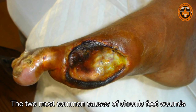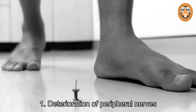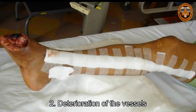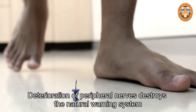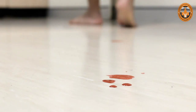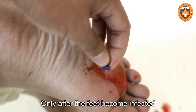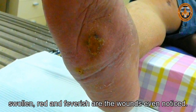The two most common causes of chronic foot wounds that lead to foot amputations are: first, deterioration of peripheral nerves, causing numbness and loss of protective sensation; and second, deterioration of the vessels, causing insufficient blood flow to the feet. Deterioration of peripheral nerves destroys the natural warning system, causing numbness and loss of protective sensation. When sharp objects cut the feet, little or no feeling is experienced. Only after the feet become infected, swollen, red, and feverish are the wounds even noticed.